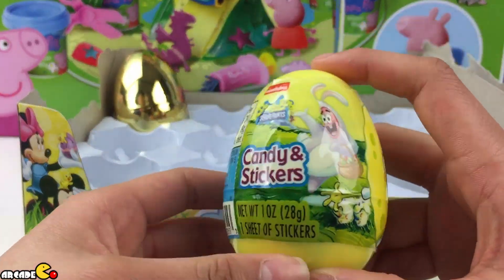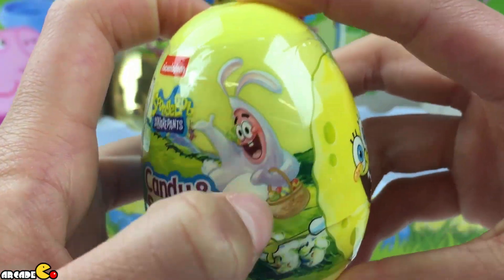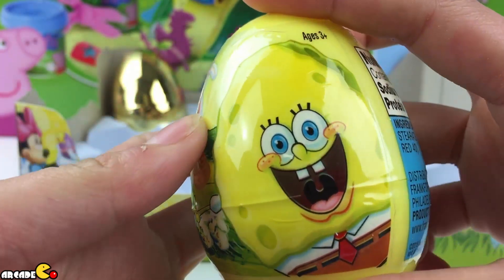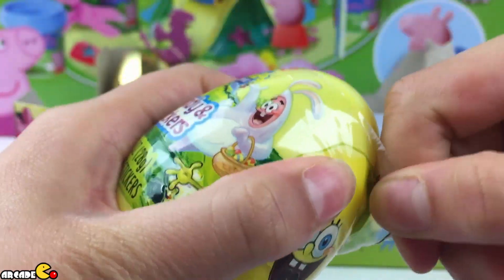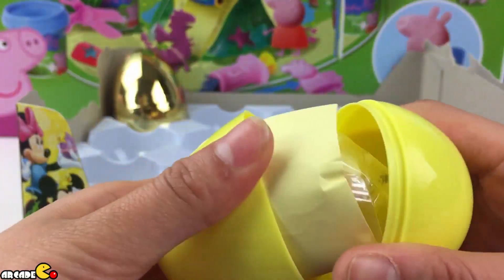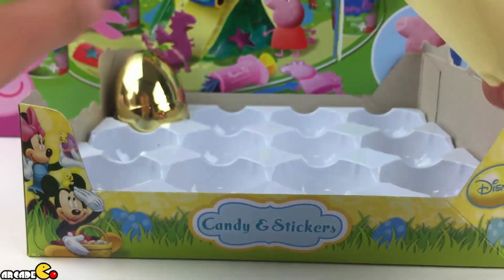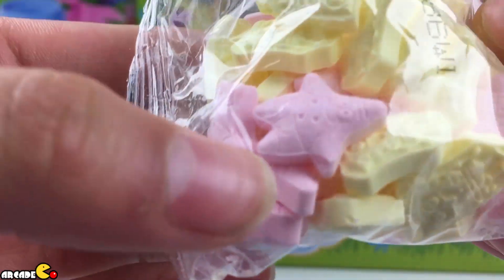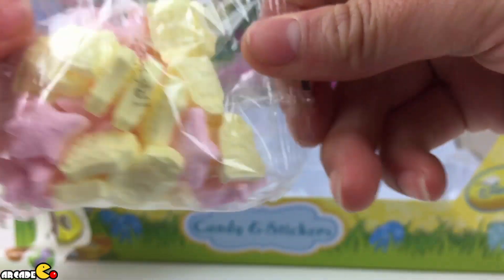Our second to last one is Spongebob Squarepants. Patrick's wearing a bunny suit, like an Easter Bunny. Stickers and candies inside. Spongebob turned into an egg — a yellow one. A yellow egg that has a face. We got some more candies inside. We can see some stars — Patrick. And Spongebob.